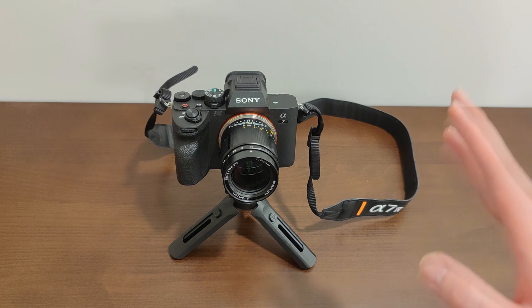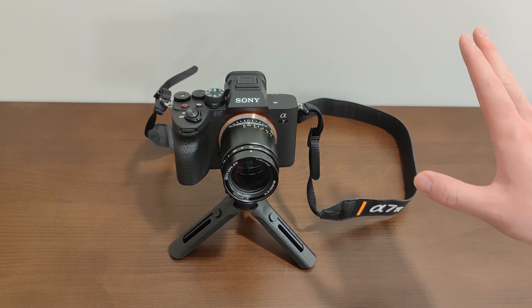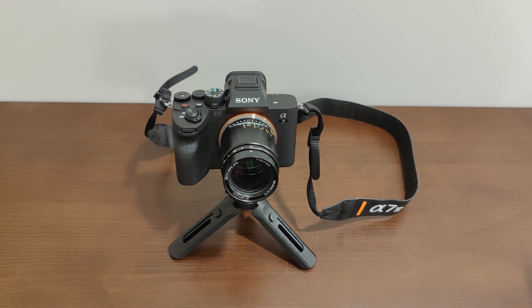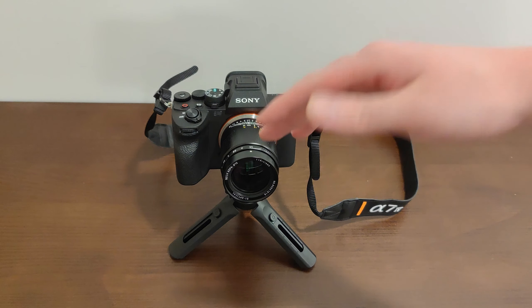However, what is considered dark in the photography world is nothing compared to what is considered dark in the night vision world. So today, let's take this into the night vision world and see how it compares with night vision devices.